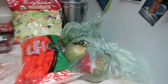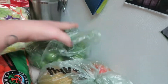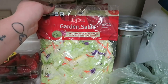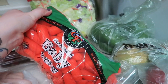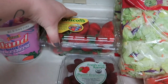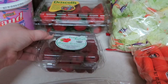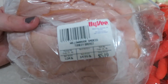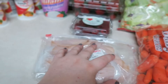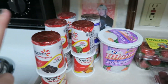Moving on to Hy-Vee. We got three mangoes, three green peppers, three bags of garden salad, a bag of baby carrots, some strawberries, and raspberries. We also got some smoked turkey breast for my husband's lunches, cottage cheese, and yogurt.